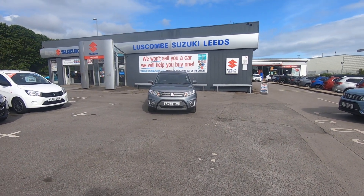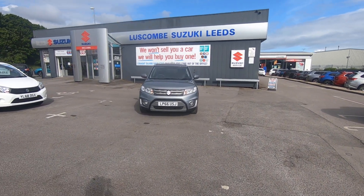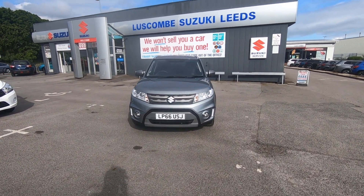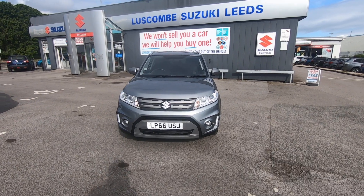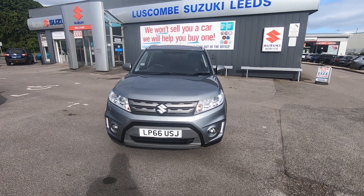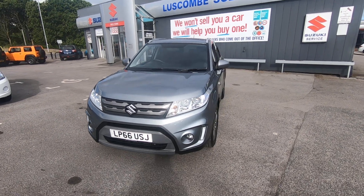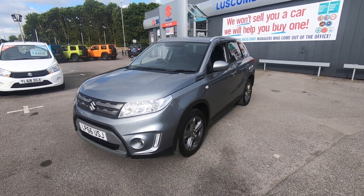African Suzuki Leeds is proud to present for sale this lovely one owner Suzuki Vitara SZT Automatic. Let me walk you around this vehicle. This vehicle is in excellent condition on a 66 plate. Just one owner, comes in a lovely galactic grey metallic.